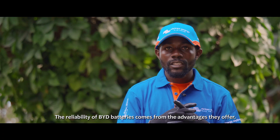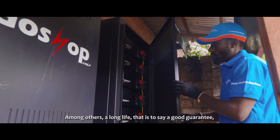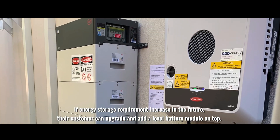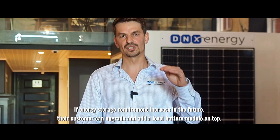The reliability of the BYD battery provides great advantages. Among other things, a long service life — that is a good guarantee. If the energy storage requirements increase in the future, the customer can upgrade and add another battery module on top.